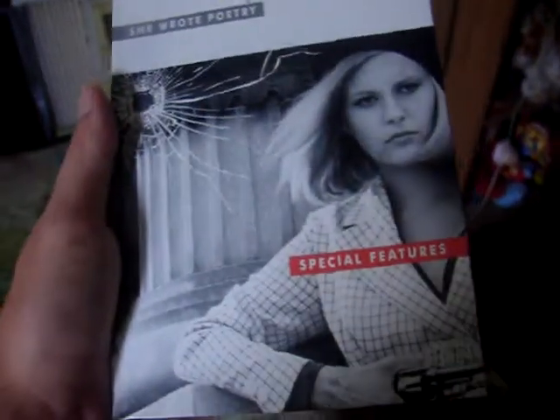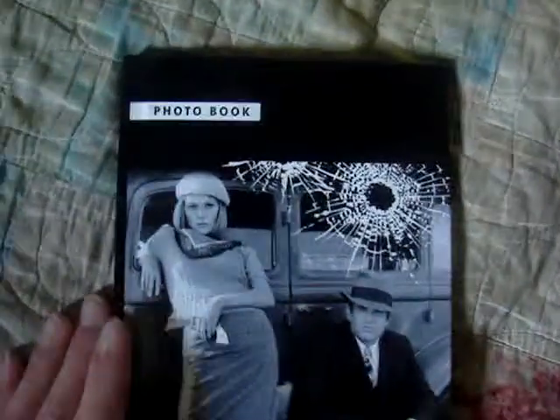On the next one, Bonnie wrote poetry — it's the special features disc. And then there's Bonnie and there are extra behind-the-scenes stills. And the last thing is this really nice hardcover photo book. Really nice addition to the collection.